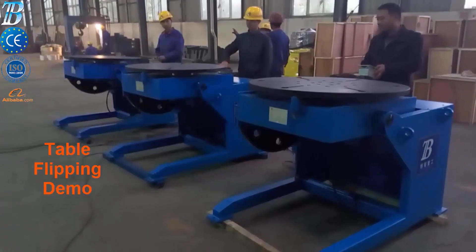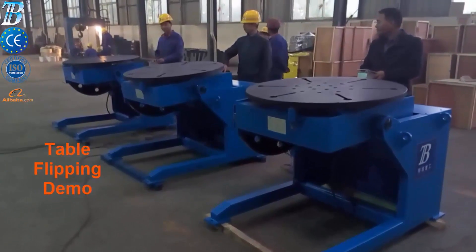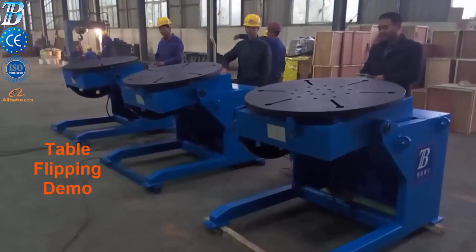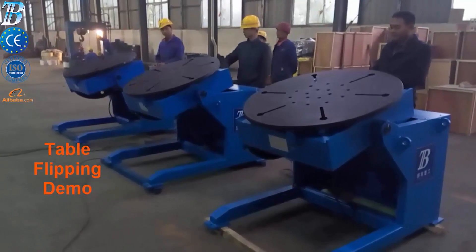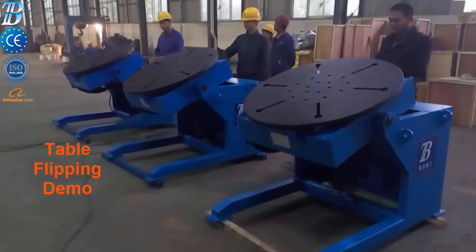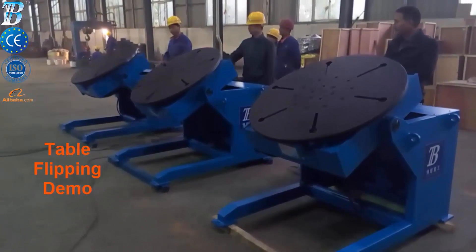BOTA positioners are ideally suited for manipulating pipes, valves, rotors, turbine discs, tankers, etc. Rotation and tilt axes allow optimal access to the work piece, equipped with 360-degree variable speed table rotation.